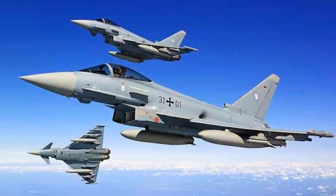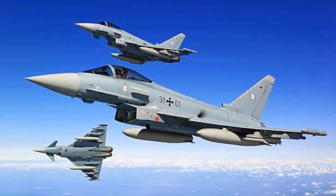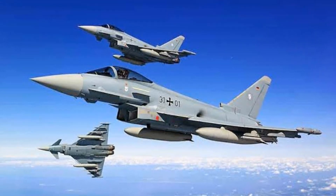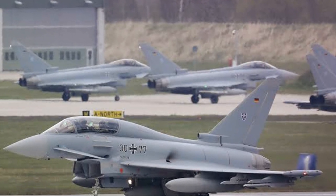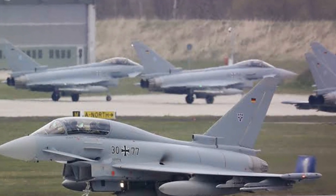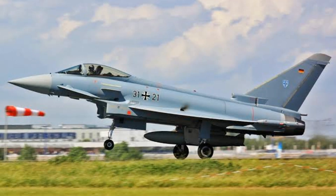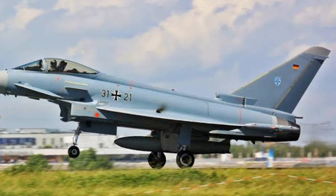Moving on to number three, we turn our attention to the Eurofighter Typhoon. This European multirole fighter jet has proven its Cobra capabilities during numerous airshows. The Typhoon's advanced control systems and powerful engines allow it to execute the Cobra maneuver with a level of precision that is nothing short of remarkable — a breathtaking display of super-maneuverability that leaves spectators in awe.